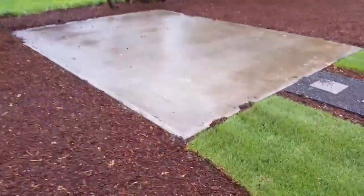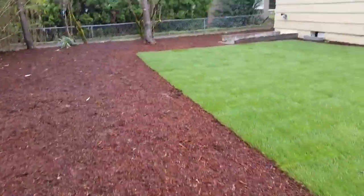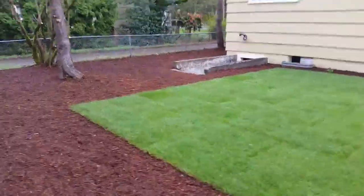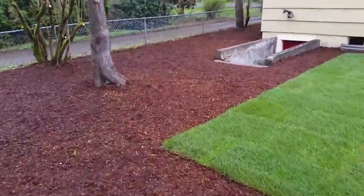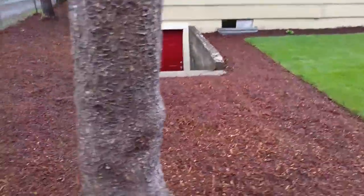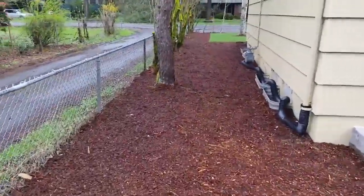Otherwise, nice big yard. You've got a concrete pad here that would be good for our foul friends — I mean that in F-O-W-L, not F-O-U-L. You can see there's a door to the basement over here, which is nice. And then around the side here, there's the driveway to the neighbor's house.